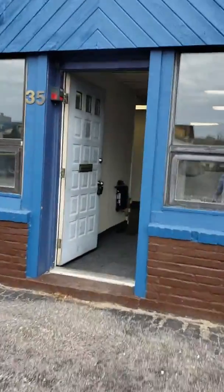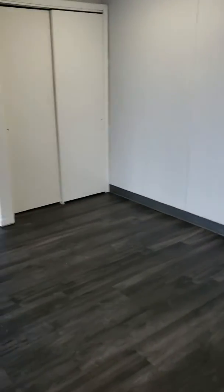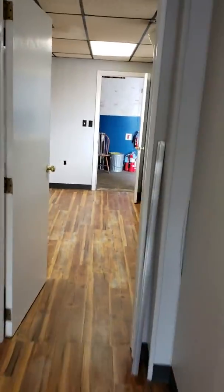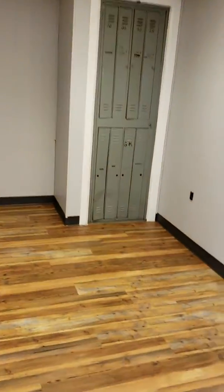In the front we have a little bit of office and a little waiting area. All new flooring, new paint. A little office over this way. We come down the main hallway to the back — we've got a bathroom back here and a break room, and a couple of lockers.